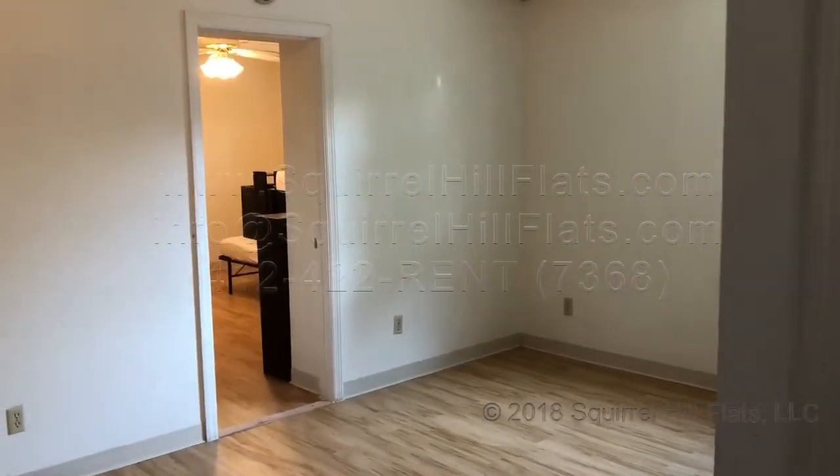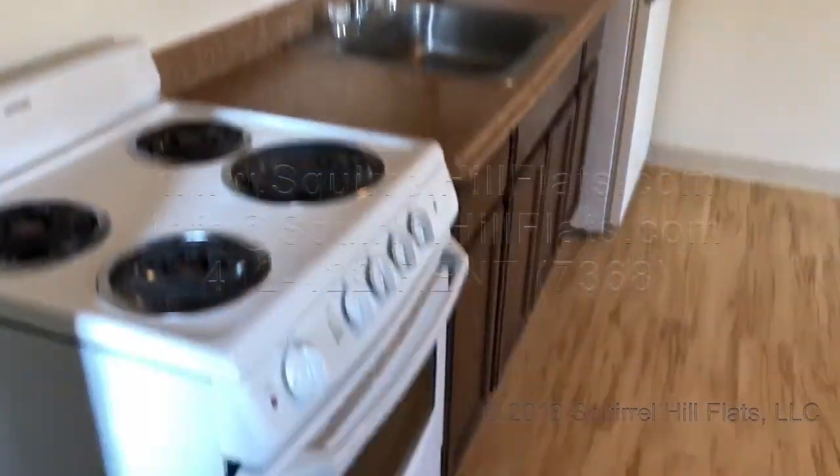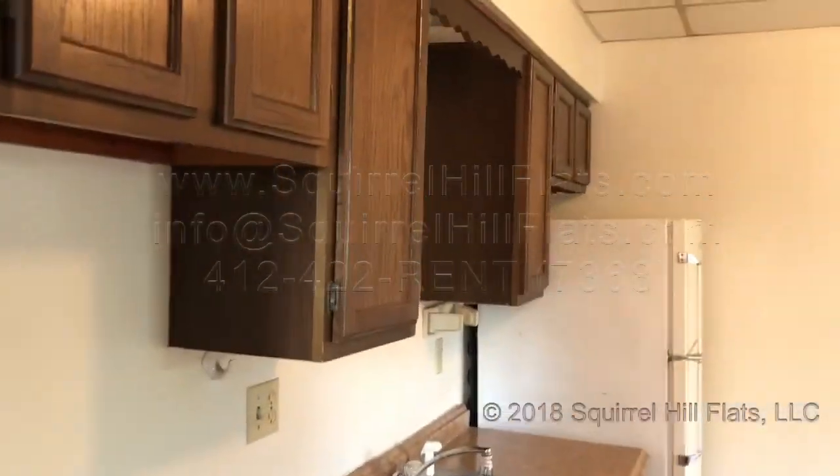Good morning, this is Aaron with a video tour of apartment 2419 Beachwood Boulevard.